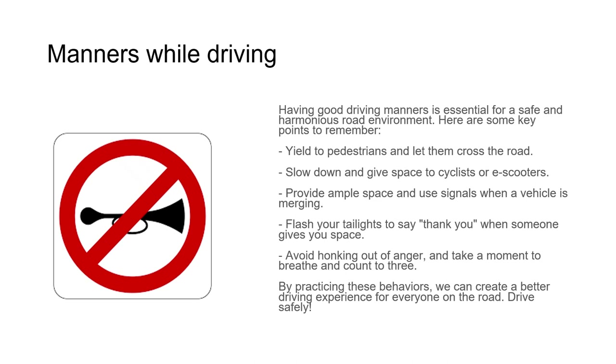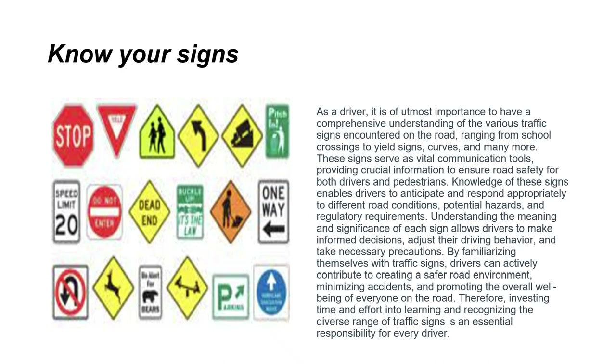Good driving manners are essential for a safe and harmonious road environment. Yield to pedestrians and let them cross the road. Slow down and give space to cyclists and e-scooters. Provide ample space and use signals when a vehicle is merging. You can flash your tail lights to say thank you when someone gives you space. Avoid honking out of anger — take a moment to breathe and count to three. As a driver, it's important to have a comprehensive understanding of various traffic signs, from school crossings to yield signs and curves.